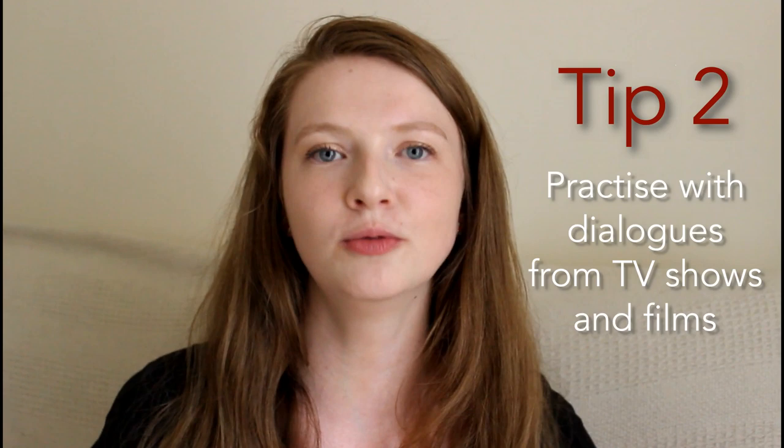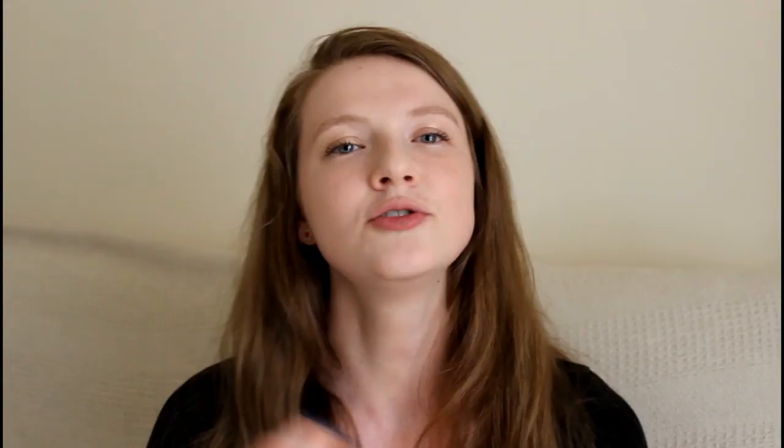The second thing you can do is practice with dialogues. You're probably thinking, but where do I find dialogues? Well, you've got access to YouTube and the internet, hence how you're watching this video. So go on YouTube and have a look for some speakers that you like the sound of - you like their accent, you like the way that they talk. Try and find some dialogues and pretend to be one of the people in that dialogue.